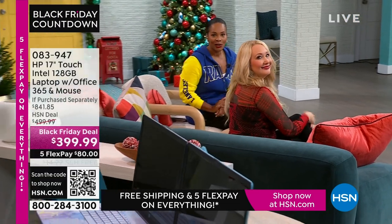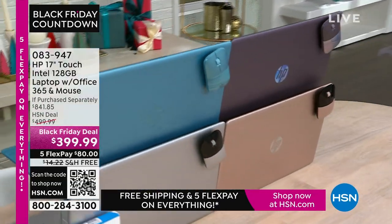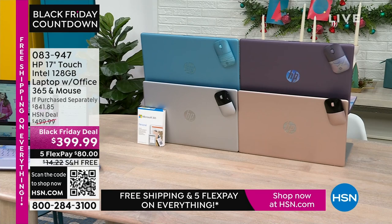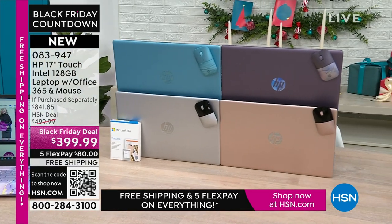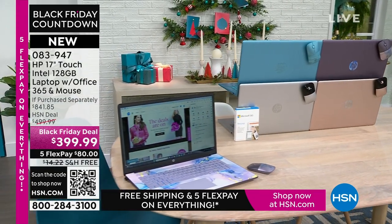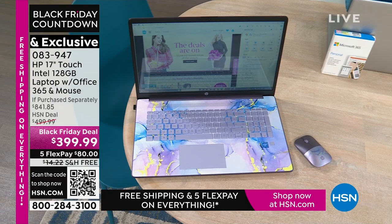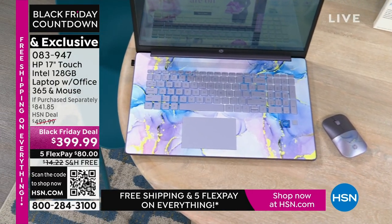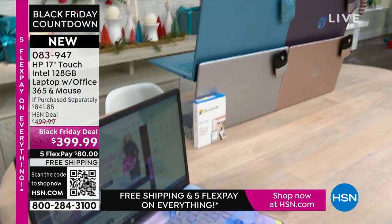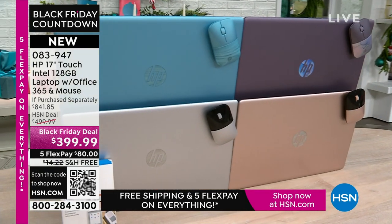Coming up, the best part about a laptop is that you can use it anywhere. This is your HP 17-inch touchscreen. You've got Intel inside with an Intel processor, 128 gigabytes — a nice large size — and it comes with a year of Microsoft 365 and a wireless mouse. What you would pay for just those two extras alone is a huge value, plus you're getting a great voucher for other software. We have it in lavender, teal, silver, and rose gold.